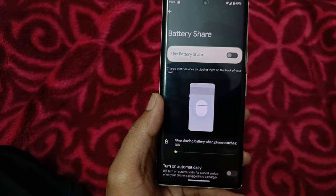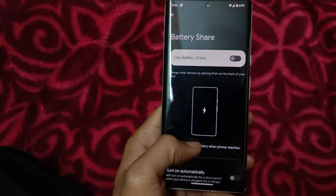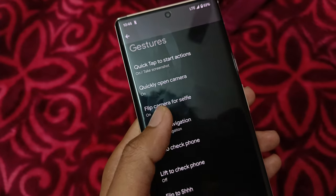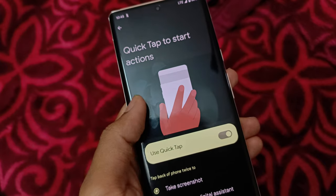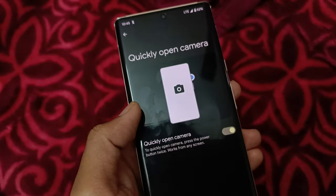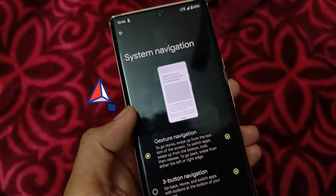It also has wireless charging and reverse wireless charging. One feature I really like — similar to iPhone — is that you can double tap on the back of the phone to take screenshots, and it can be used for multiple other functions too. There are a lot of gesture control features which can be very convenient in day-to-day life.